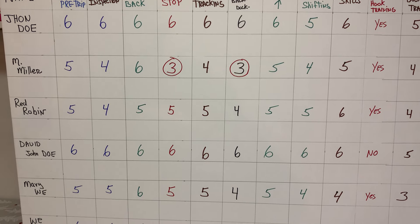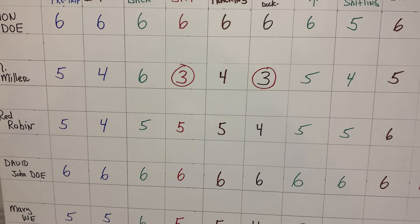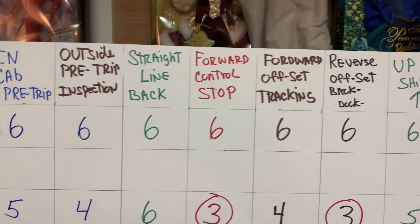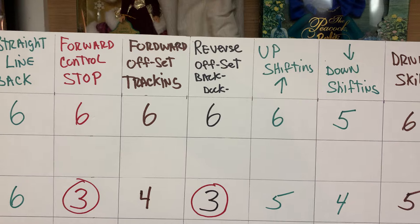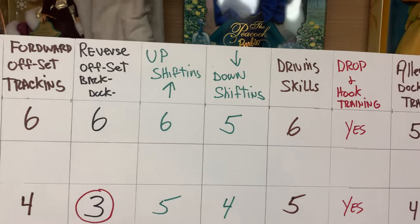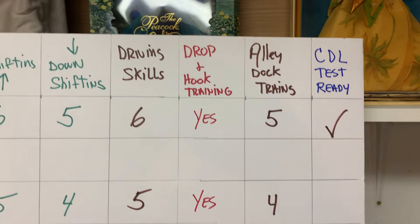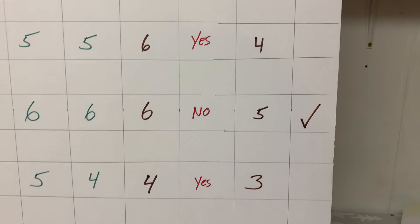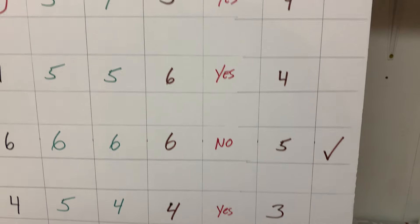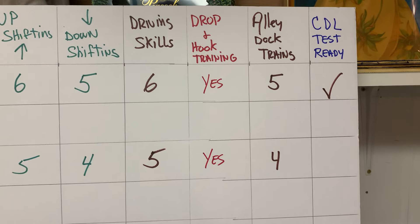He's not ready to be tested, but I would do my best in the eight days left on the range to get that student ready. On the board, I have all the skills listed across the top: pre-trip, straight line back and forward, control stop, forward off-tracking, reverse, upshifting, downshifting, driving skills, and drop and hook. If I see a student has a 'no' on drop and hook, I know I have to get to that student and help them.